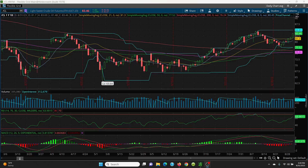Here we have crude on your daily chart. Just a quick review: price went up into the 200-day, went sideways, came back up into the 200-day, and then blasted right above.